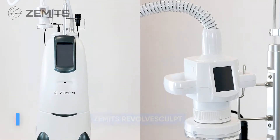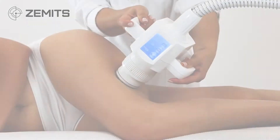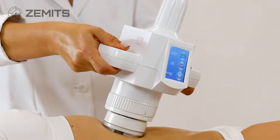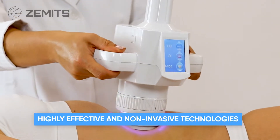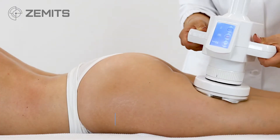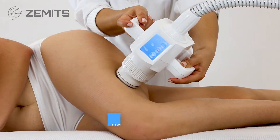Introducing Zamet's Revolve Sculpt premium body contouring and face rejuvenation system. Zamet's Revolve Sculpt is a premium quality and technologically advanced workstation that combines various highly effective and non-invasive technologies for cosmetic enhancement all in one spot. Zamet's Revolve Sculpt treatments are selective, safe, comfortable, and have no downtime.